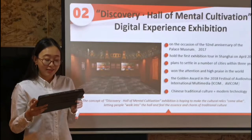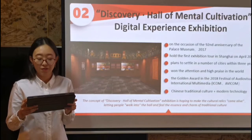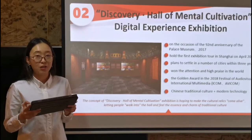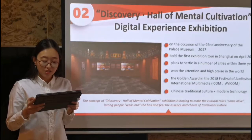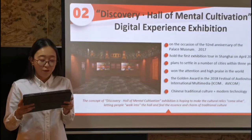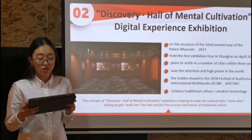In October 2017, the museum developed the second digital exhibition with the theme of Discovery Hall of Mental Cultivation, which attracted tens of millions of visitors. In order to let more people feel the unique charm of the Palace Museum culture in their own city, this digital exhibition held its first exhibition tour in Shanghai in 2019, and planned to settle in a number of cities within three years. It also won the 2018 Festival of Audiovisual International Multimedians, a confident demonstration of Chinese traditional culture and modern technology on a world stage.